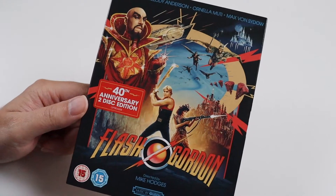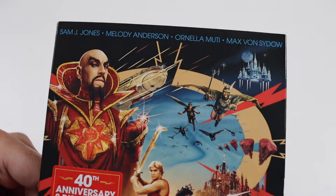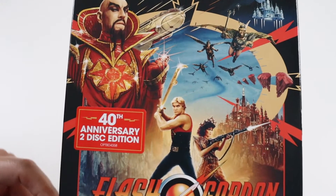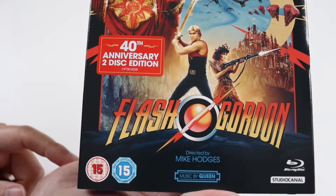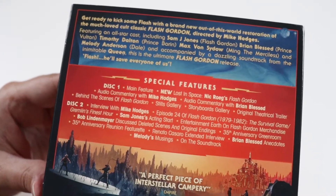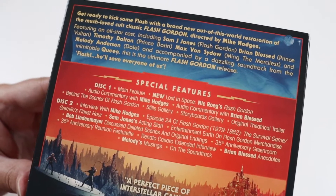They've brought out a 40th anniversary version with two discs this time. This is Blu-ray and it comes with a slipcase, so this is the artwork which is really nice. And then the back has got blurb and special features — we have some of the older ones and new ones as well.